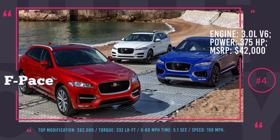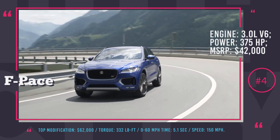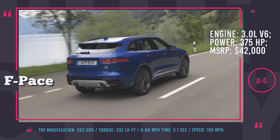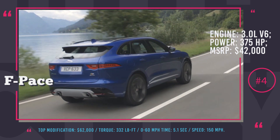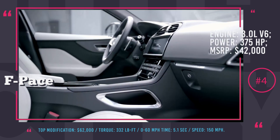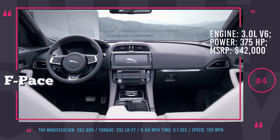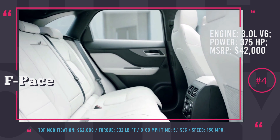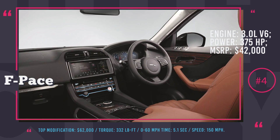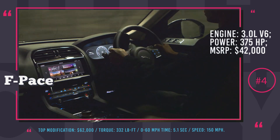Jaguar F-Pace: This is the first SUV in the history of Jaguar, and it received lots of praise as the most beautiful car in the world in 2017. Its 2018 follow-up is equally impressive, offering refined exterior lines, class-leading cargo space, and roomy rear seats in a mid-size crossover body. The most powerful option for the S modification is a 3.0-liter V6 gasoline engine delivering 375 hp and 332 lb-feet of torque, resulting in 155 mph top speed and 5.1 seconds 0-60 acceleration. The F-Pace is all about performance and minimalistic luxury, with pricing starting at $42,000 and going up to $62,000 for the most advanced trim.